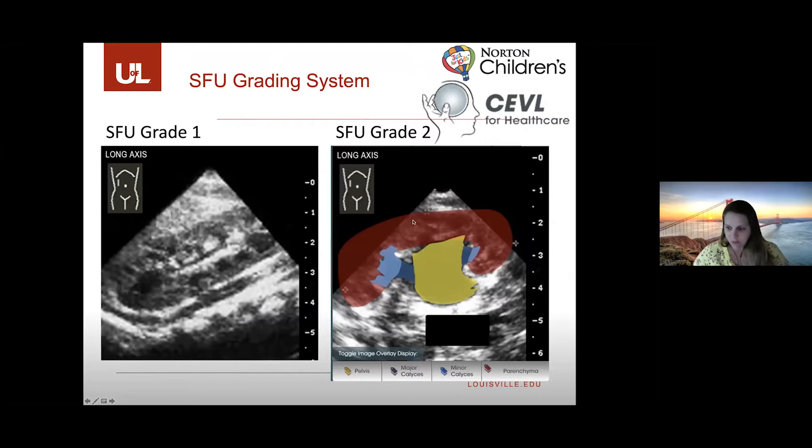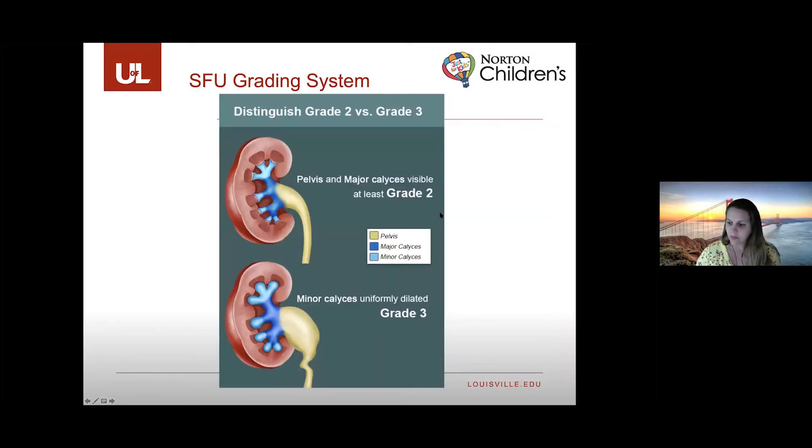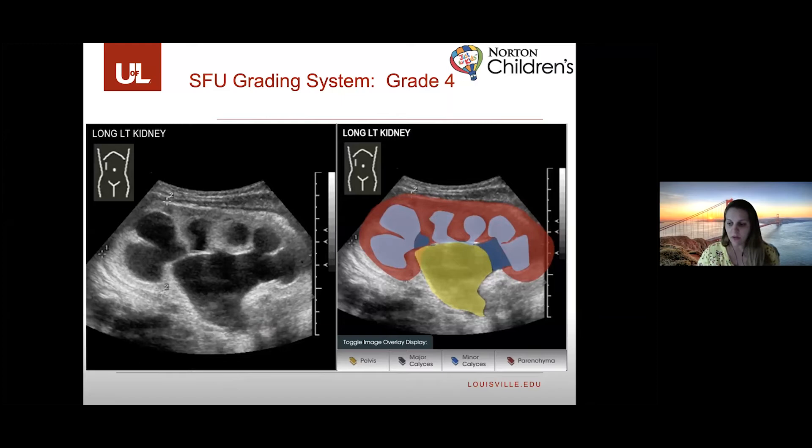These photos come from an interactive website called CEVL — you can Google that and play with images to learn more about the SFU grading system. It highlights the areas of the kidney that are dilated for the different SFU grades. Grade one shows slight dilation of the pelvis. The key anatomy includes the pelvis, major calyces, minor calyces further out, and then the parenchyma. An important distinction between grade two and three is that all minor calyces are uniformly dilated in grade three. Grade four shows parenchymal thinning, most define that as under four millimeters of thickness.